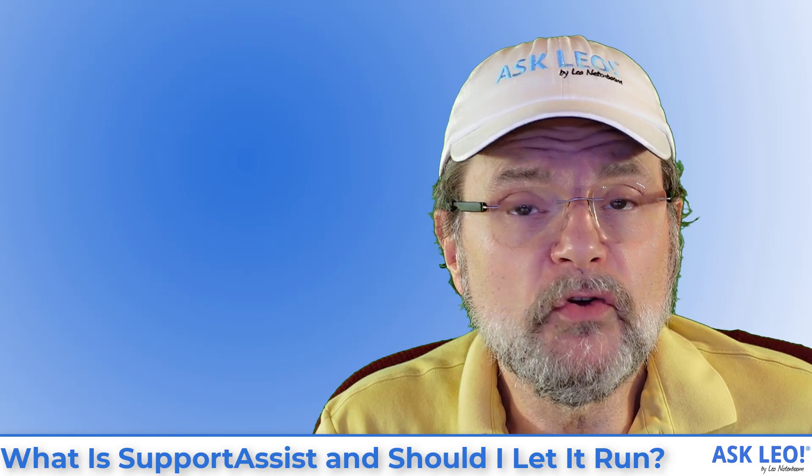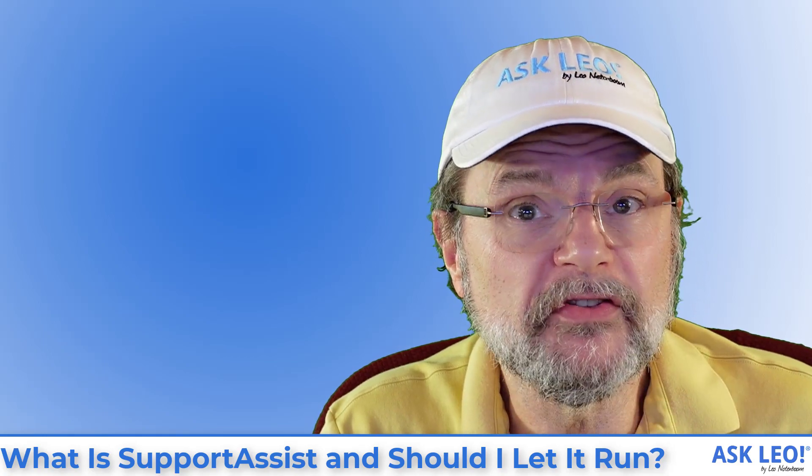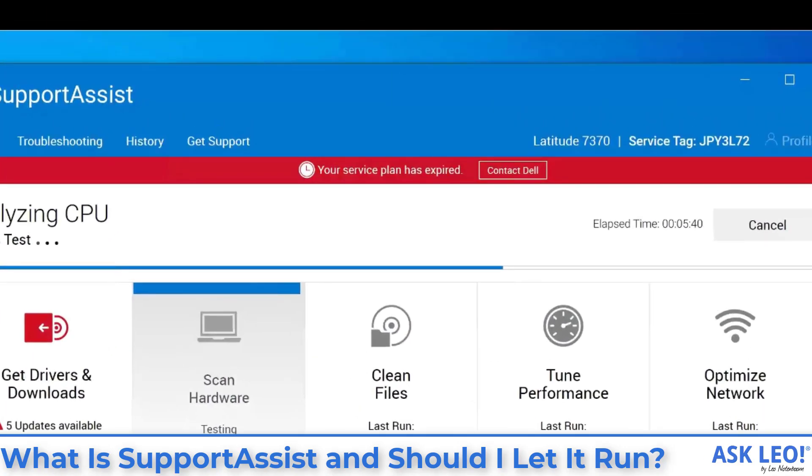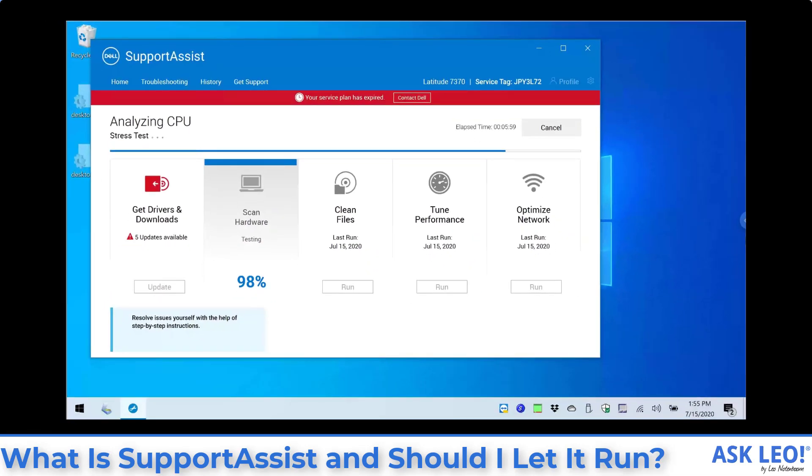One thing I do want to comment on is this concept of support being expired. If we switch back to my machine for a moment, you'll see that across the top there's a red band that says my service plan has expired. You know what? That's okay. This machine has been around for a while, and you'll notice that Support Assist continues to work. When we get around to updating those drivers, those drivers will get updated — it will in fact update them even though the support plan has expired.